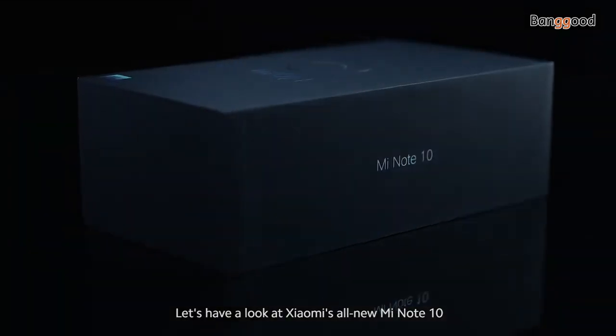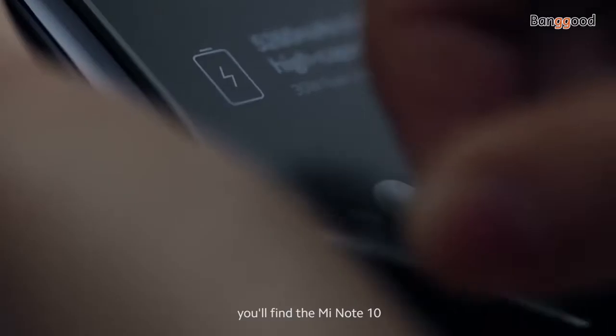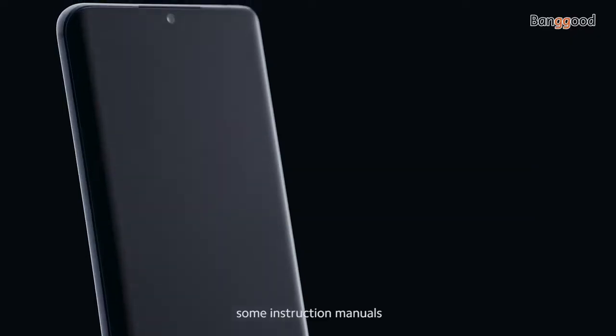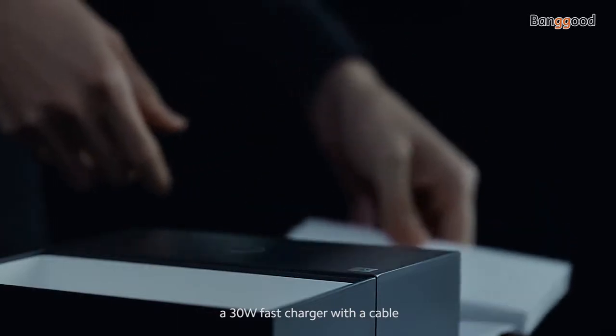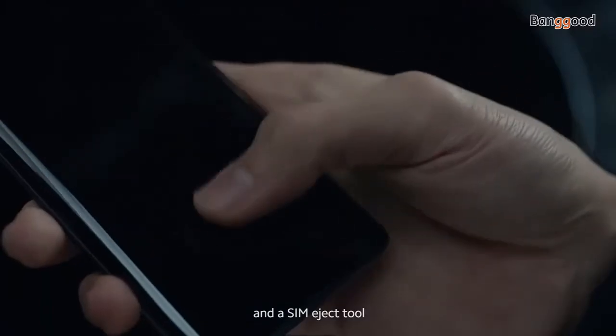Let's have a look at Xiaomi's all-new Mi Note 10. In the box, you'll find the Mi Note 10, some instruction manuals, a basic protective case, a 30-watt fast charger with a cable, and a SIM eject tool.